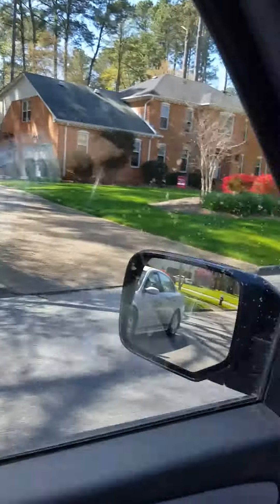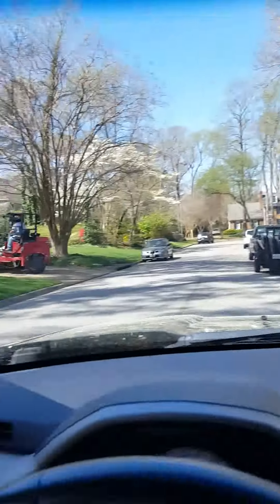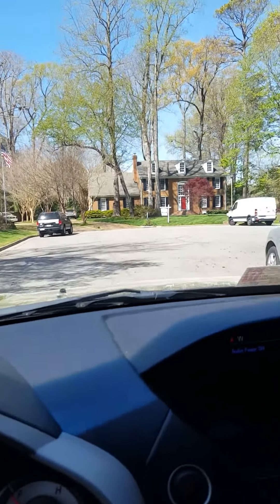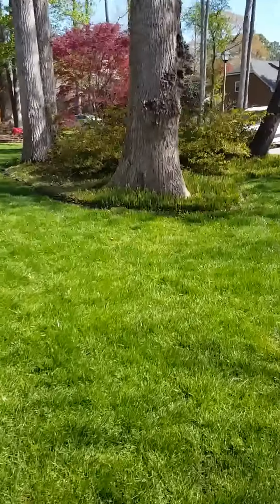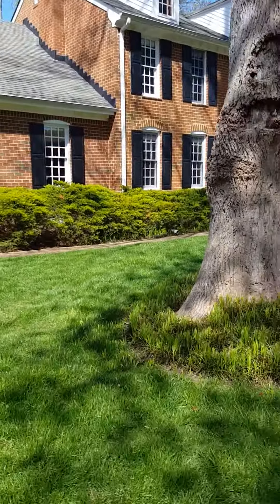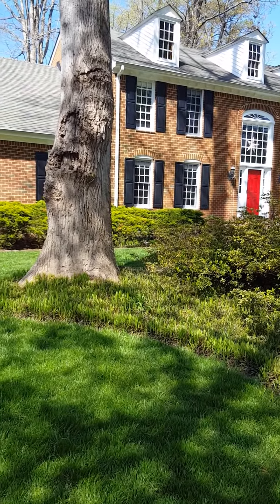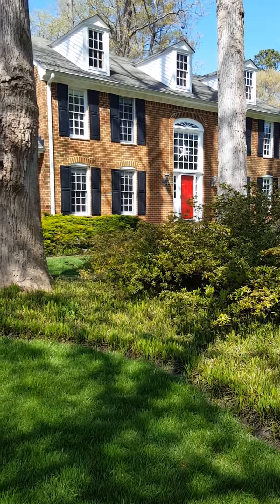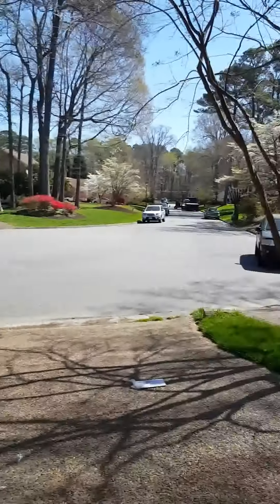Nice looking street, it's a cul-de-sac — nicely maintained yards, always a good sign. Here's the listing at the end of the cul-de-sac, great location. Beautiful colonial home, very well maintained, grass coming in nice. Roof looks to be in pretty good shape. The windows look like they could be replacement windows, but I'll check when I go inside. Being at the back of a cul-de-sac is really good.